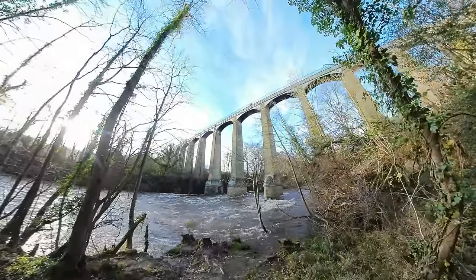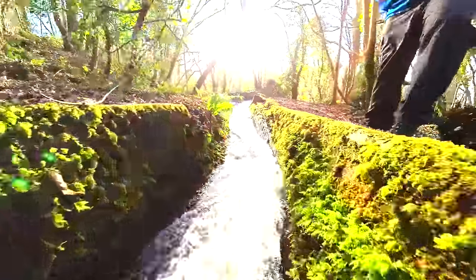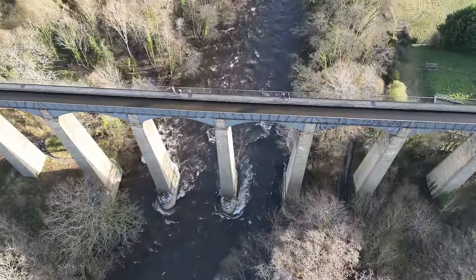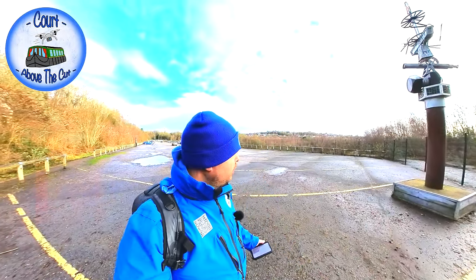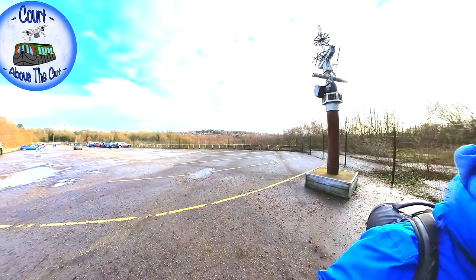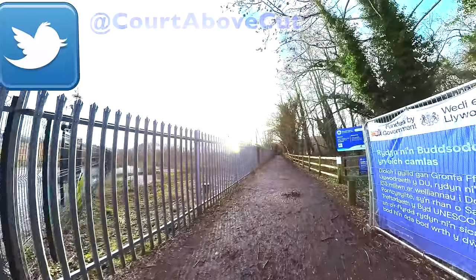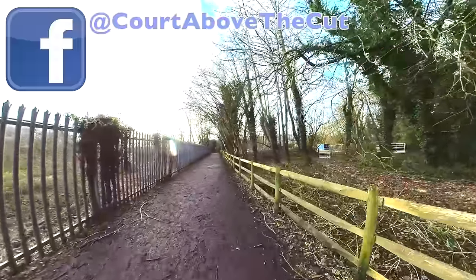What an absolute cracking view - they don't come better than that. You probably wouldn't believe it right now looking at the industrial wasteland behind me, but I'm on a World Heritage Site. Behind me, as you can see, there was an old chemical works, and that plays an important part in today's story. It's an area that's been developed massively over the years, and there are massive plans to open it up again and reinstate the canal basin that once stood inside it.